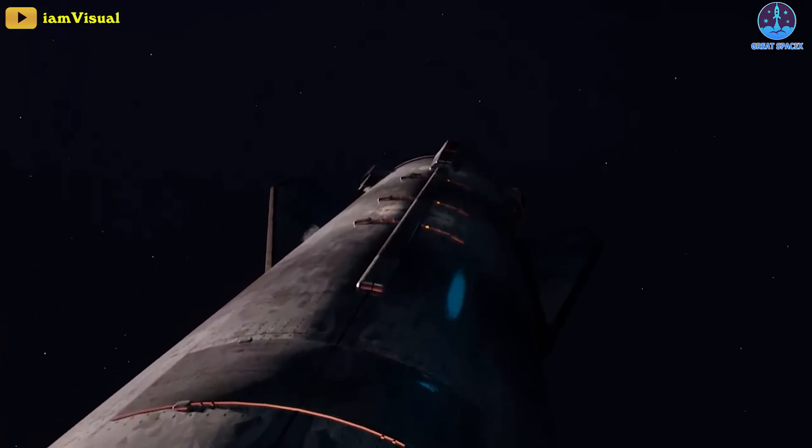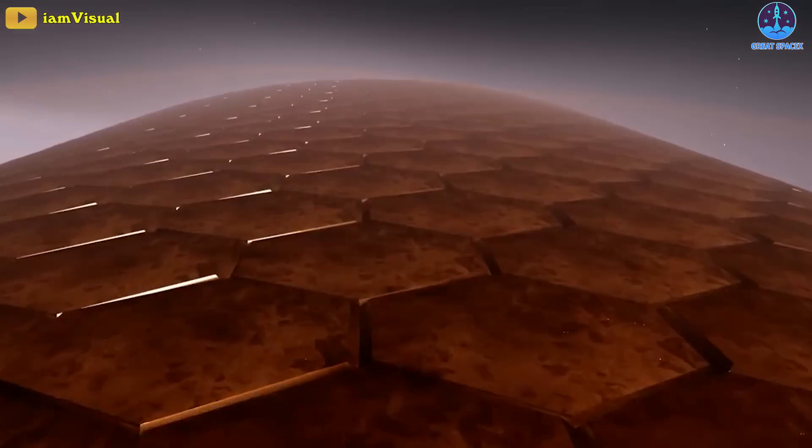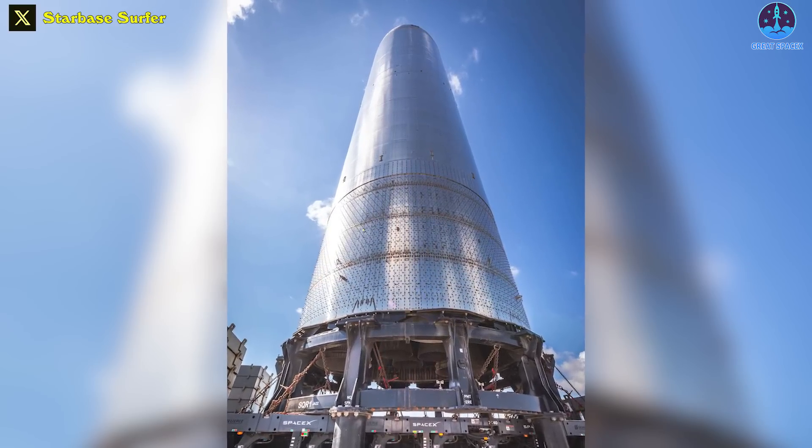Eventually, those tiles will theoretically protect Starships from the intense heat created by reentering Earth's atmosphere at orbital velocity. Ship 26 also has no flaps.